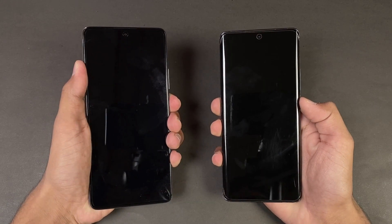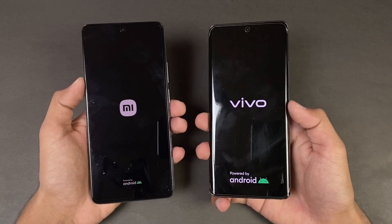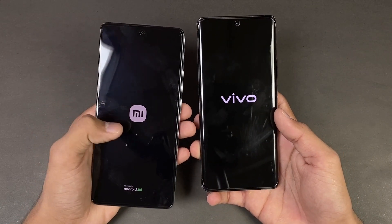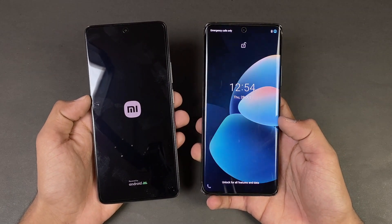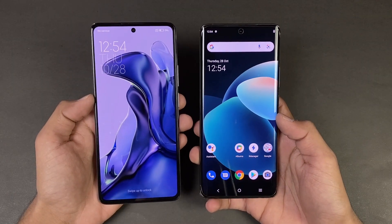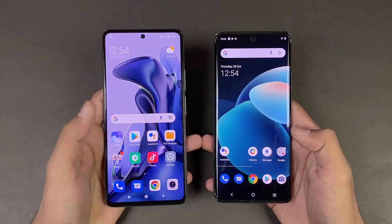Here we go. The logo came up first on the X60 Pro as compared to the Xiaomi. We have Android 11 on both phones — Funtouch OS version 11 versus MIUI version 12.5. The Vivo X60 Pro is faster when it comes to booting up, with about a 1 or 2 second difference between these two devices.